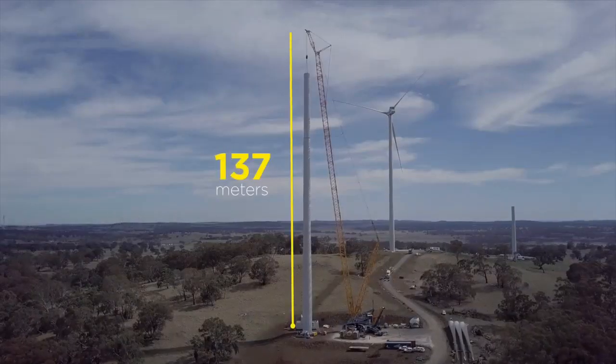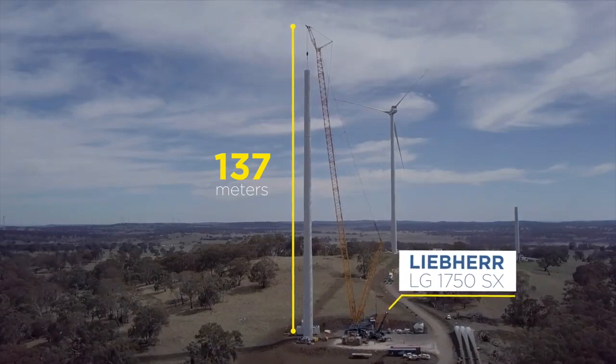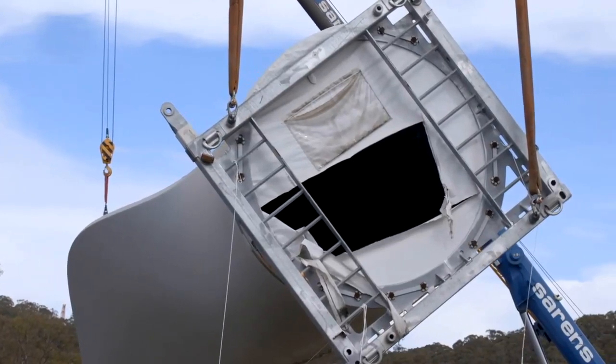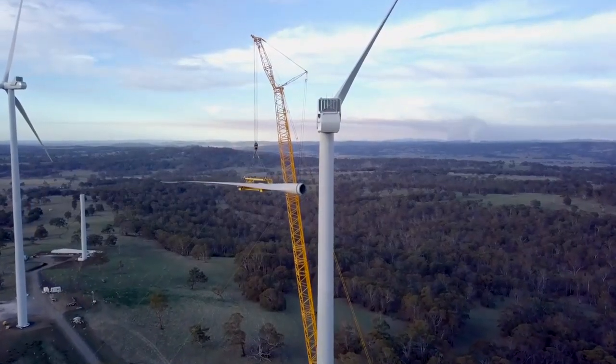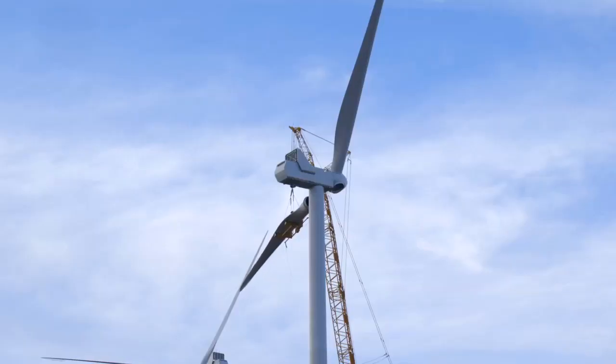We are using a Liebherr LG 1750SX crane. The crane is selected because of the height of the towers where the main components have to be installed for the wind turbines. It was chosen due to its reach and capacity to install 70-ton nacelles on top of 137-meter high towers.